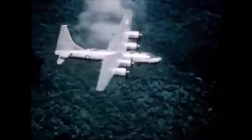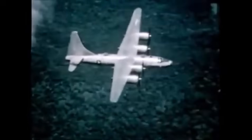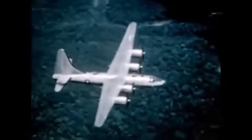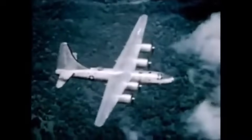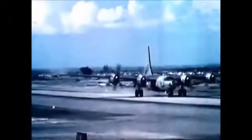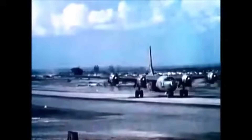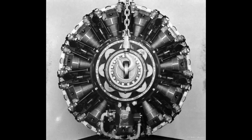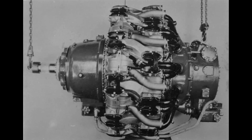As World War II drew to a close, only 144 B-32s had been delivered, with few seeing actual combat. Their debut came late, on May 29, 1945. After V-J Day, the B-32s were rapidly withdrawn from service and scrapped, even as brand new planes rolled off the production lines. Meanwhile, the R-4090 engine — an oddity with 11 cylinders per row — emerged as another R-3350 variation. Rated at 3,000 horsepower and weighing 3,260 pounds, it rivaled early Pratt & Whitney R-4360s. But fate was unkind, and the R-4090 project was ultimately cancelled.